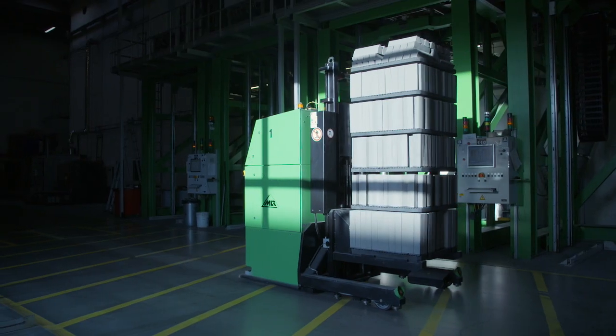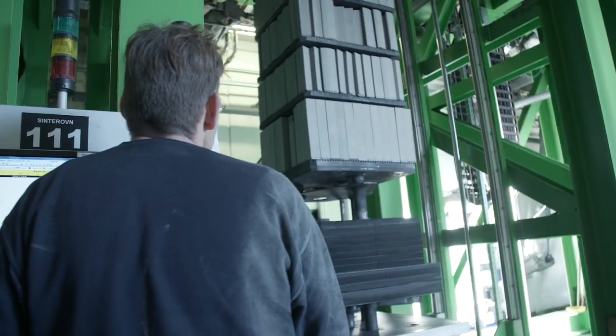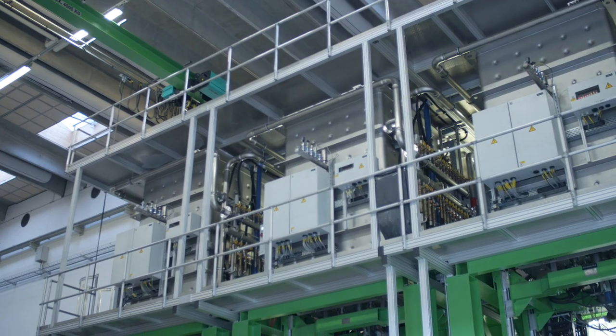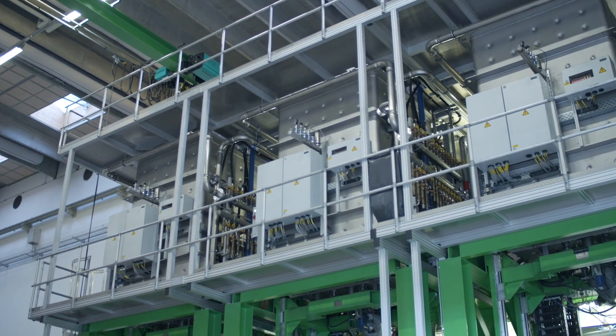Alpha silicon carbide has to be sintered at very high temperatures exceeding 2200 degrees Celsius. The sintering process typically has a duration of about 56 hours.